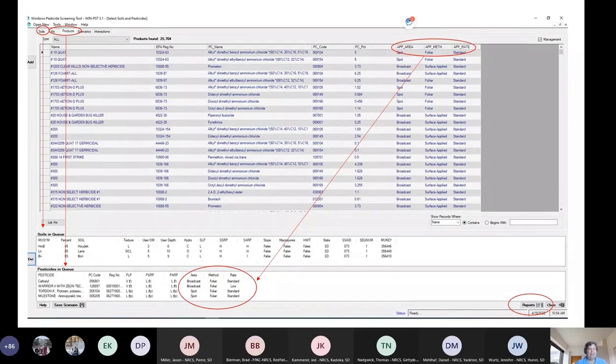I chose the pesticides I intend to use. Although it's kind of dry, so maybe I'll switch from my Tordon-type product and use 2,4-D or Grazon because it's cheaper. I'll show you in a few minutes how we can handle that when the producer changes their mind and does something different after we've already done our initial WIN-PST run.